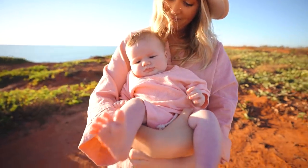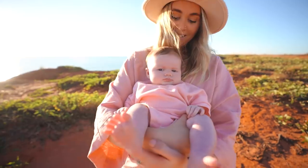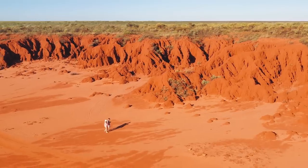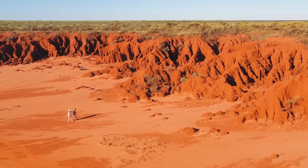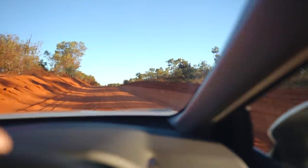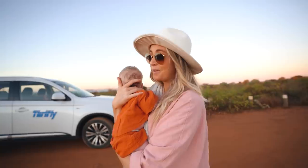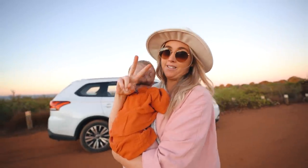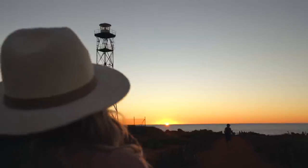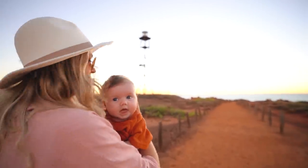We couldn't miss our final sunset here in Broome. I do think Broome is one of the best sunset spots in the world. We've come down to Gantheaume Point for our final sunset. We've got like a minute left — I think we just made it. Look at it, we've got like a centimetre left of it.